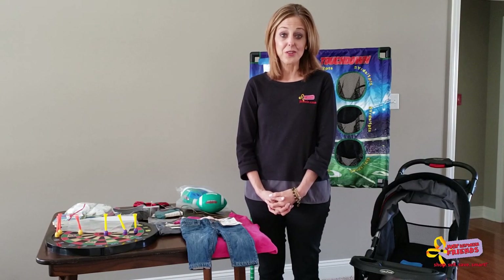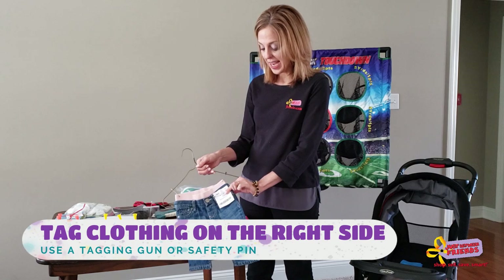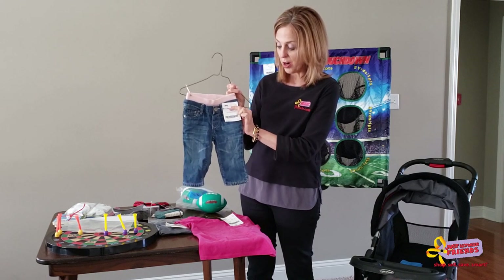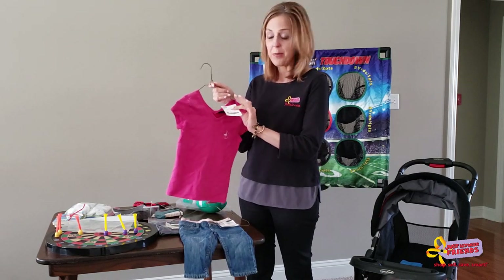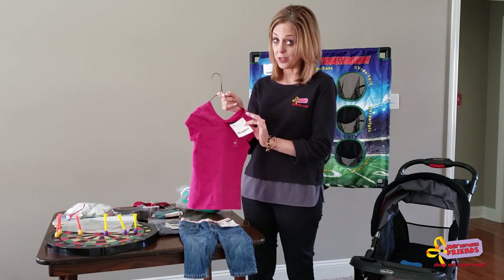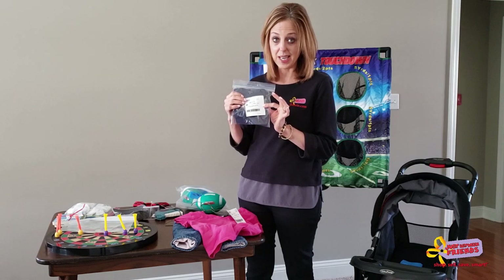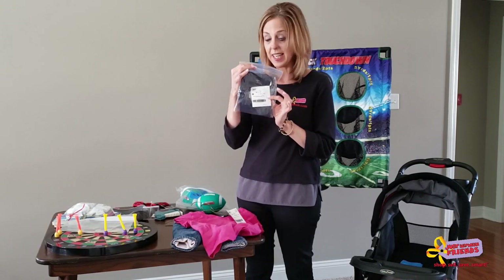Now it's time to affix tags to your items. For clothing, you have two options: secure the tag with a safety pin on the right-hand side of the item, with the question mark opening to the left — there's a marking on the top of the tag to indicate where the safety pin goes. You can also use a tagging gun; consult our YouTube resources and website for the proper technique, as incorrect use can damage clothing. For bagged items, the tag goes on the outside of the bag, taped with clear packing tape — don't use excessive tape as it interferes with scanning, and be sure to tape the bag shut.